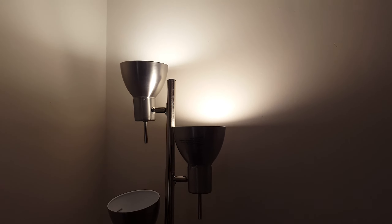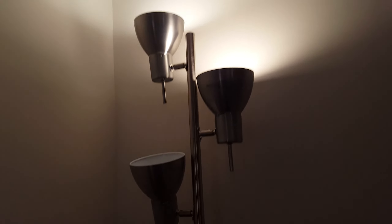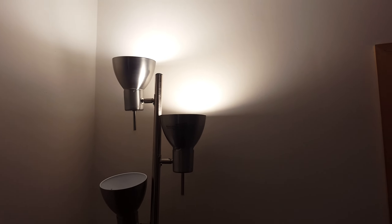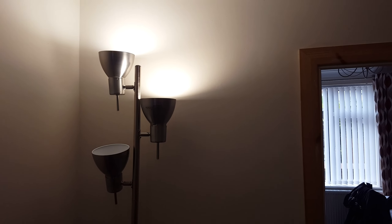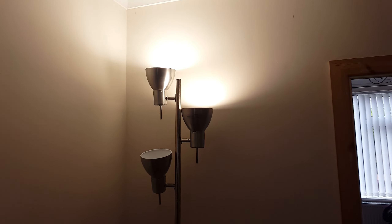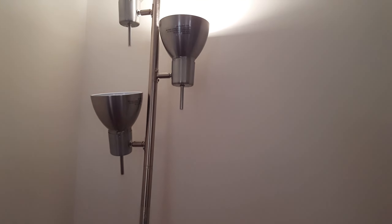It might not show clearly on video, but on the Colour 1000 it is a more blue colour. At 56% and at 100%, they both roughly give out the same amount of light.